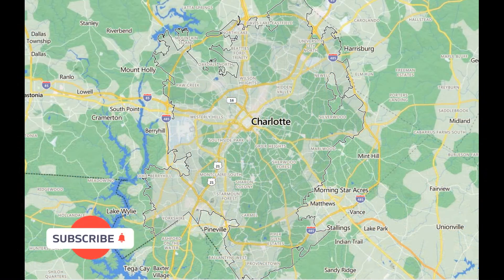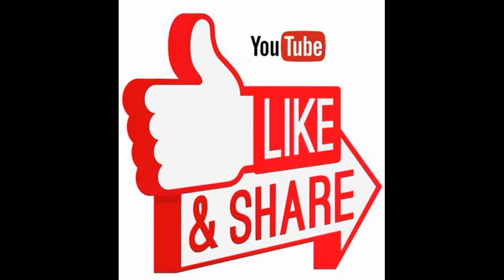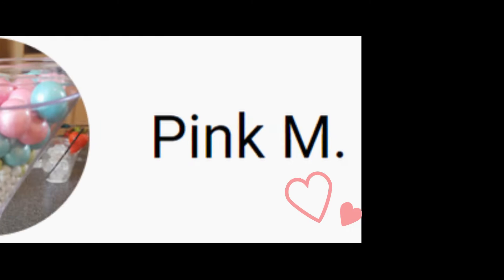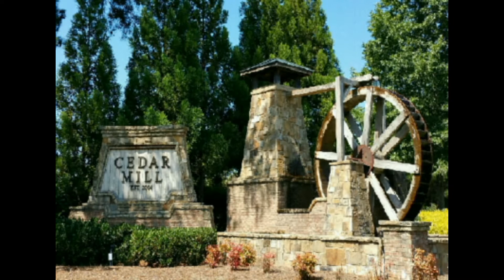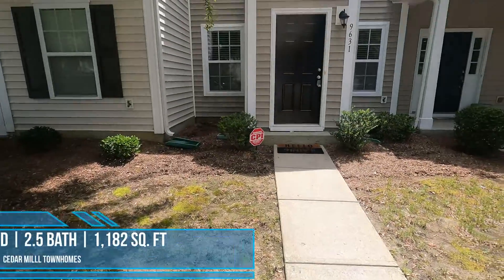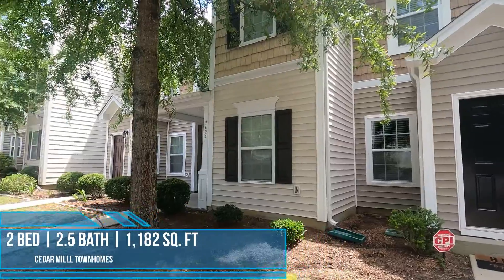Go ahead and click that subscribe button located right there at the bottom left-hand corner of your screen. I want to send a special shout out to my number one subscriber — thank you for the support. This is why we're doing this.